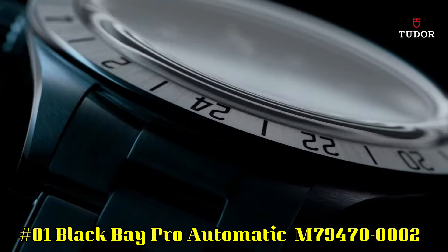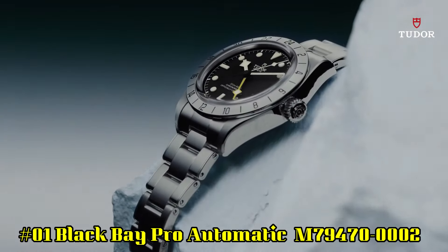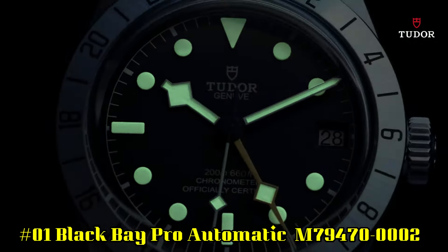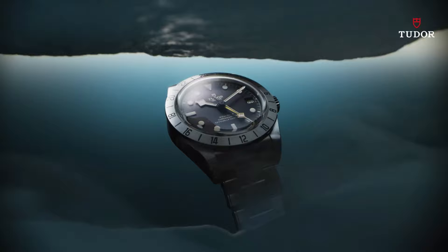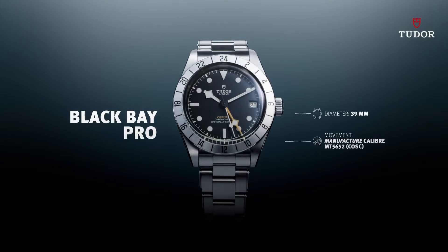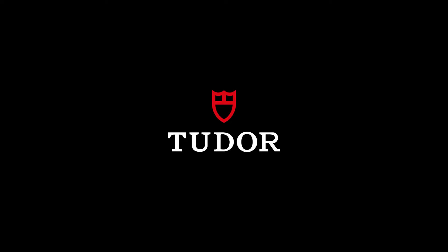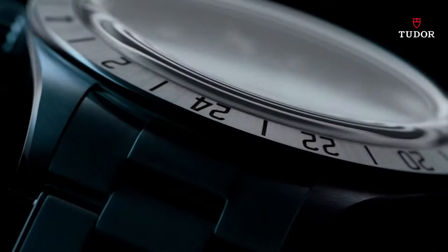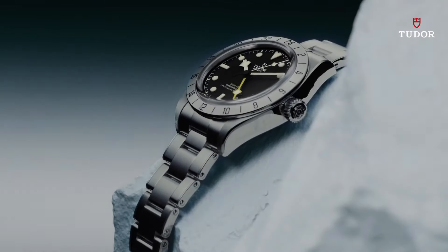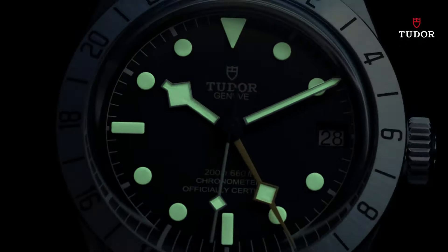Number 1: Black Bay Pro Automatic M79470-0002. Stainless steel case with a black fabric NATO strap. Fixed stainless steel bezel showing 24-hour markings. Black dial with luminous silver-toned hands and dot hour markers. Minute markers around the outer rim. Dial type analog. Luminescent hands and markers. Date display at the 3 o'clock position. Scratch-resistant sapphire crystal. Screw-down crown. Solid case back. Round case shape. Case size 39 millimeters. Tang clasp. Water-resistant at 200 meters, 660 feet.